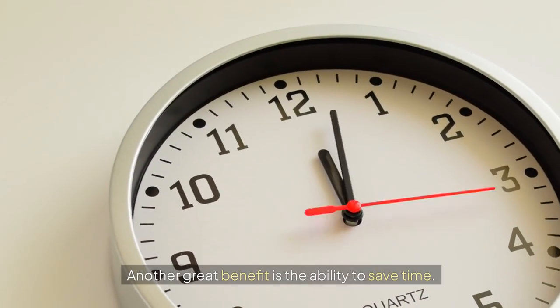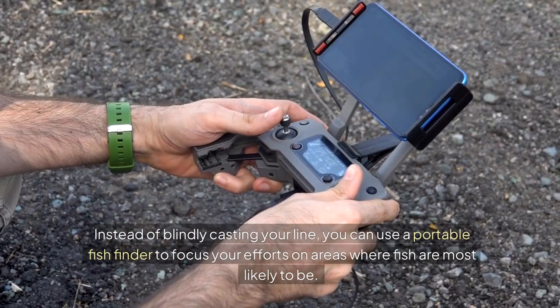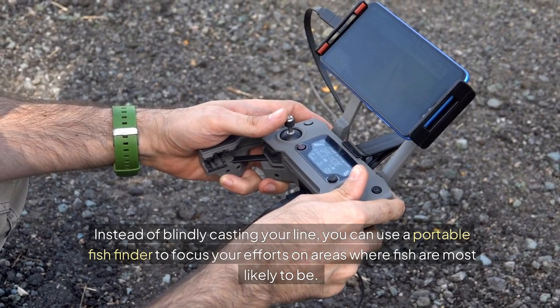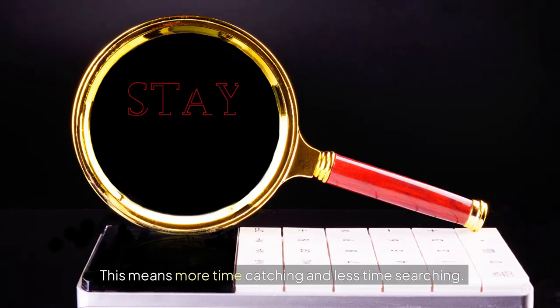Another great benefit is the ability to save time. Instead of blindly casting your line, you can use a portable fish finder to focus your efforts on areas where fish are most likely to be. This means more time catching and less time searching.